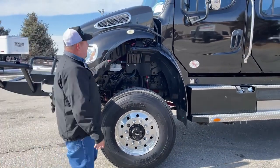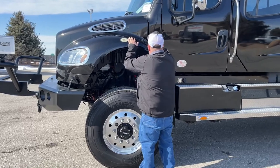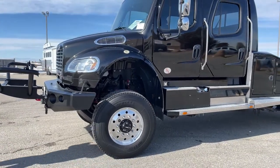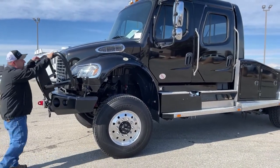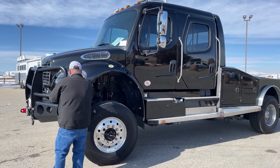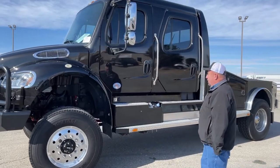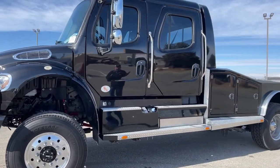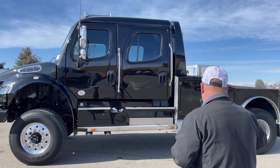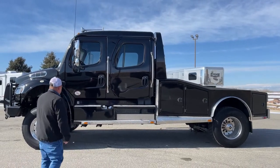This truck is a metallic black, so there are tiny specks of gold in it as well. One thing unique about the Summit Hauler conversions — when we look at the three compartments, that gives it the largest storage capacity of any brand on the market.